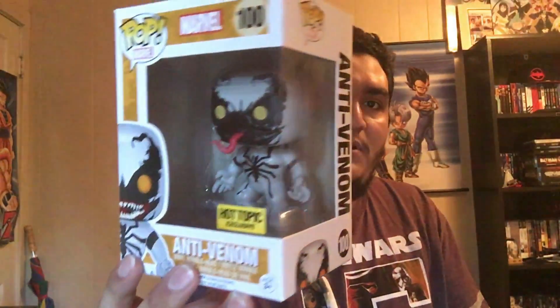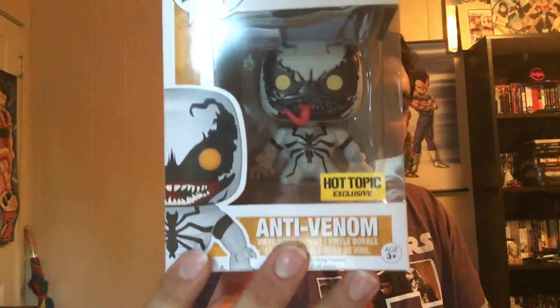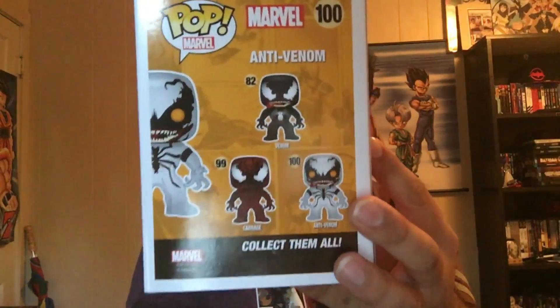Next, one of my favorites — the Hot Topic exclusive Anti-Venom. I don't know much about him; supposedly he was created to destroy or cure people of the other symbiotes. Whether or not he kills the person after destroying the symbiote I don't know, but something along those lines. Sorry, I don't keep up with the comics, just the movies. And once again, there's Carnage and Venom alongside him.